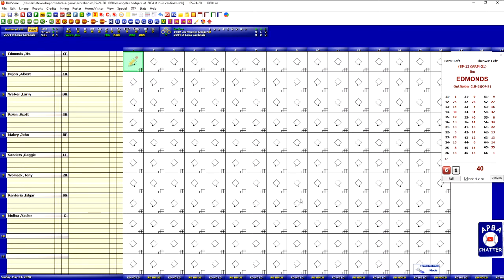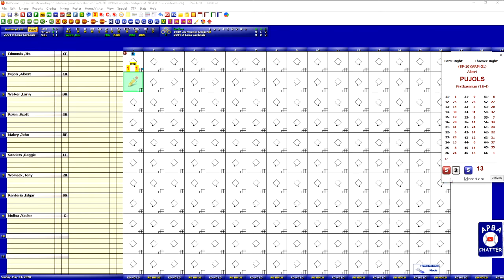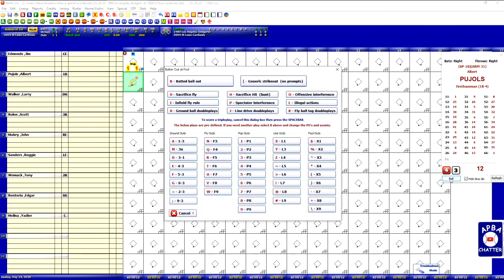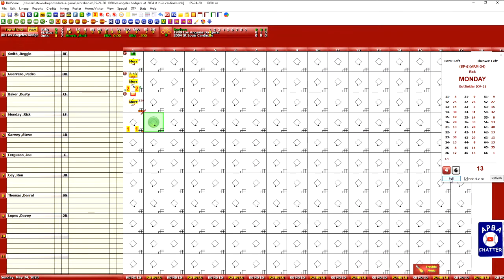Jim Edmonds leads off for the Cardinals in the bottom of the first. Jim Edmonds got a 13 — that's a strikeout. Albert Pujols is up; with a 43, that's a 12, which is a grounder 5-3. Larry Walker's up, and with a 13, that's a strikeout. So it's 0-0 after 1.